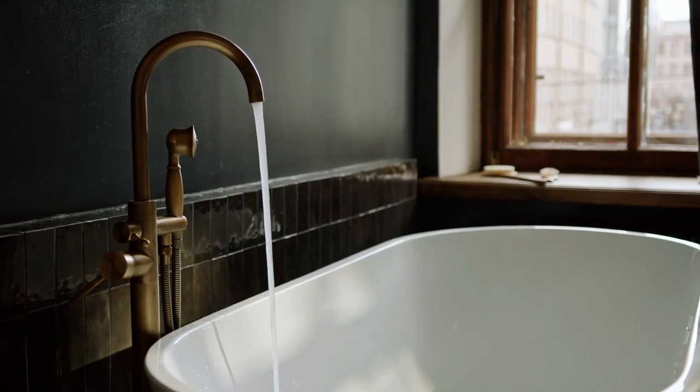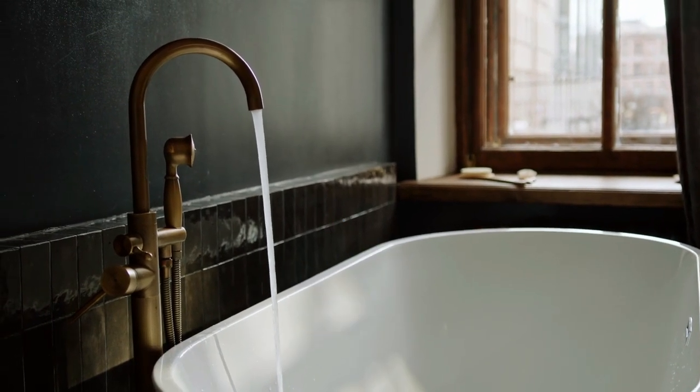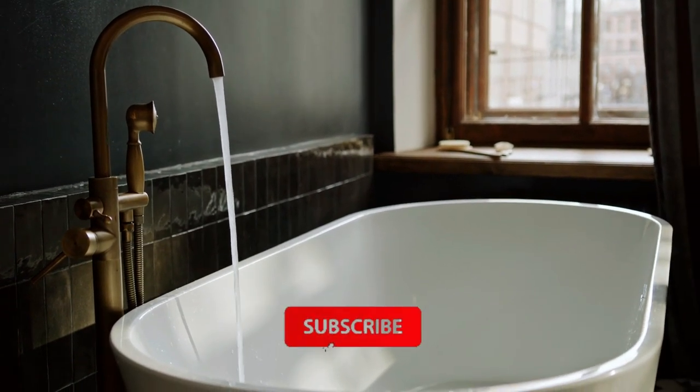So that's all about the best freestanding bathtubs. Thanks for watching. If you found this video helpful, give it a thumbs up, share it with your friends, comment below to let us know your thoughts, and subscribe to our channel.